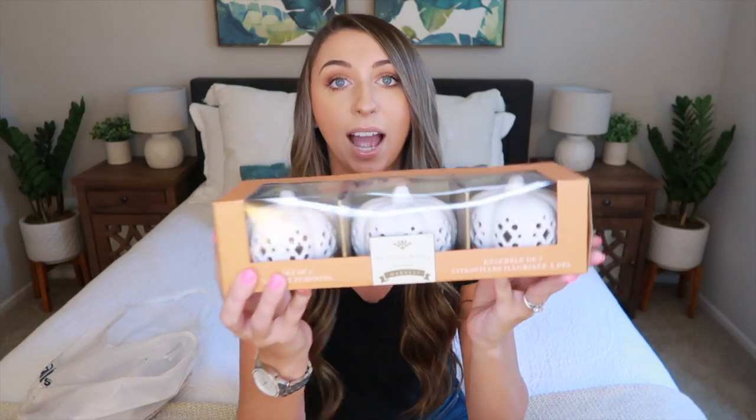The next thing in my bag is this set of three LED lit pumpkins. They had these in orange or white. I'm trying to add more color into my apartment, but I'm very much a gray and white person. A lot of my other fall decor I did end up doing in color this year, so I'm really excited to incorporate some color.